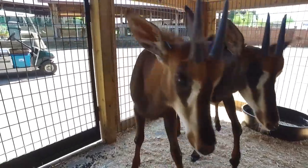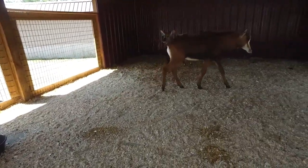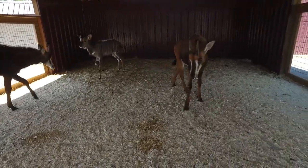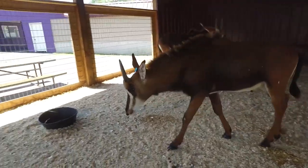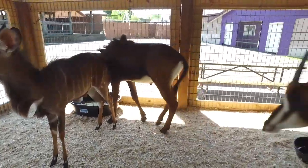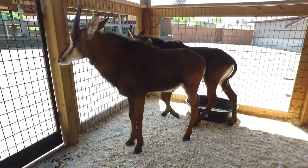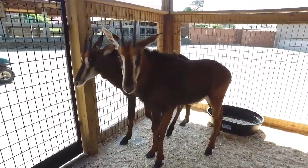These are our baby antelope that are new to Timbavati Wildlife Park in 2016. They are currently in the nursery area where our professional staff can work with them daily, building their confidence for human interaction. This also allows them to grow large enough to live safely when introduced to the herd in the larger pastures.